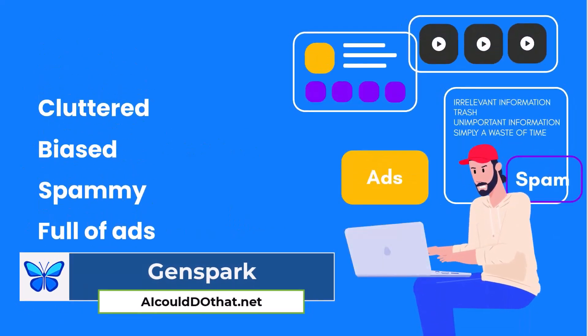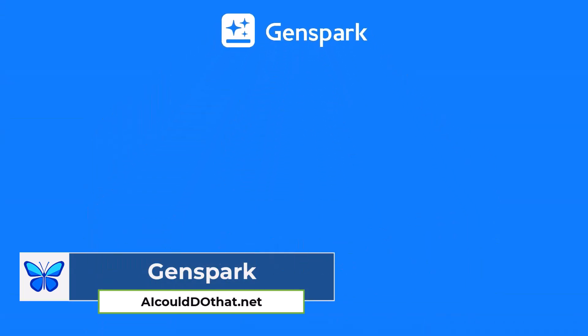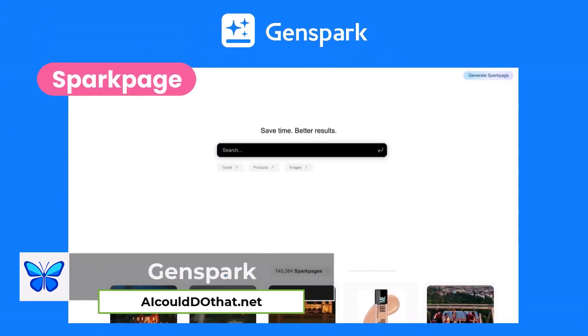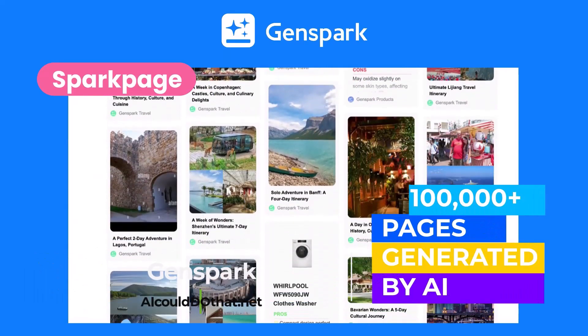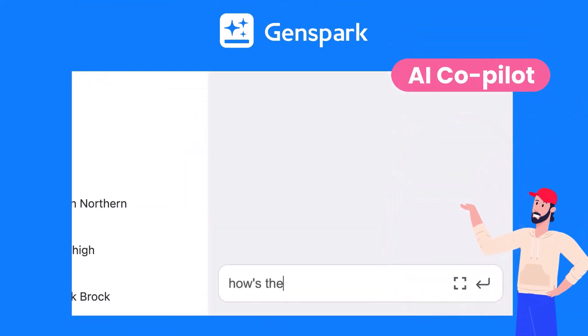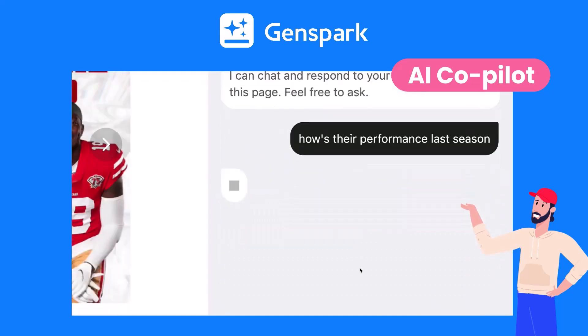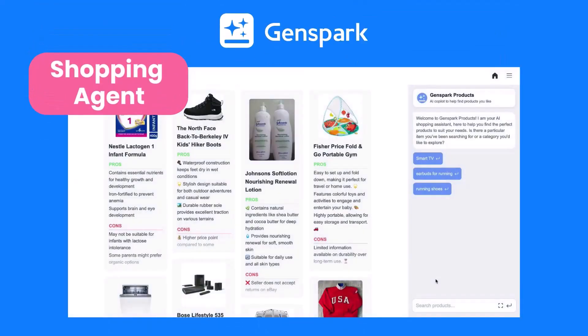The internet today can be a chaotic and overwhelming place — cluttered, biased, spammy, and full of ads. But now there's GenSpark, a powerful new tool that uses AI to make navigating the web easier than ever before. GenSpark distills the messy internet into clean, comprehensive spark pages. Just chat with the AI copilot on the right side of the page and ask anything about the content you're viewing — GenSpark will find the answer for you.